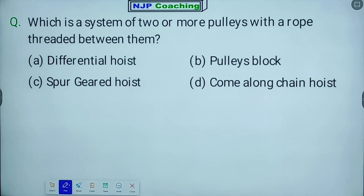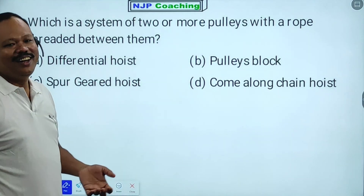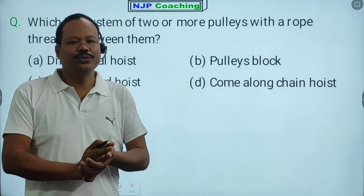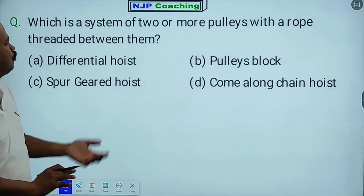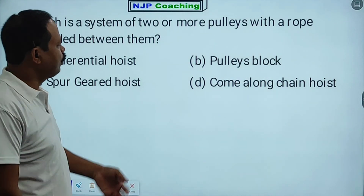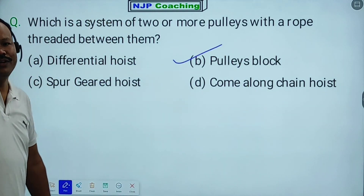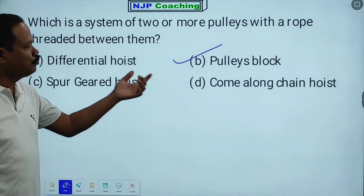Next: Which is the system of two or more pulleys with a rope? The options include differential hoist, pulley block, spur geared hoist, and come-along chain hoist. The right answer is pulley block — which is a system of two or more pulleys with a rope threaded between them.